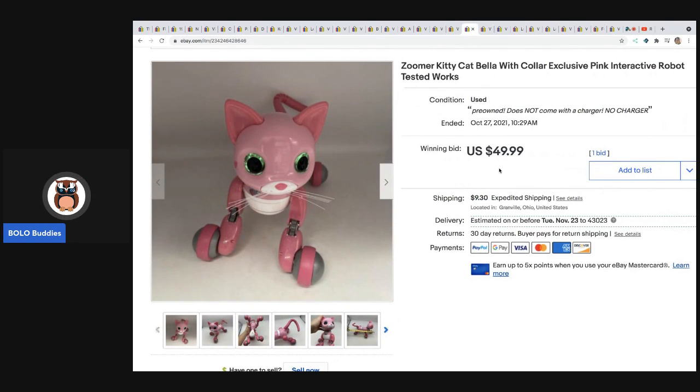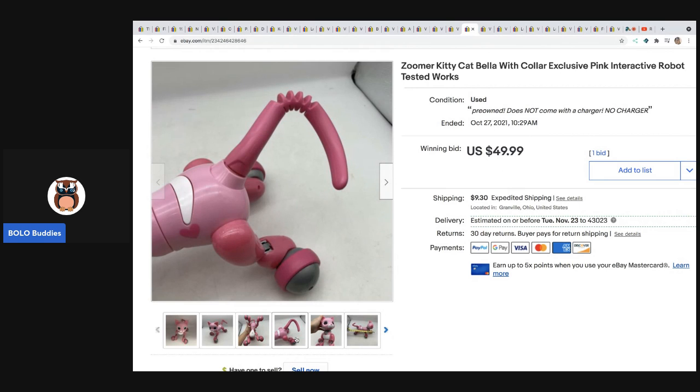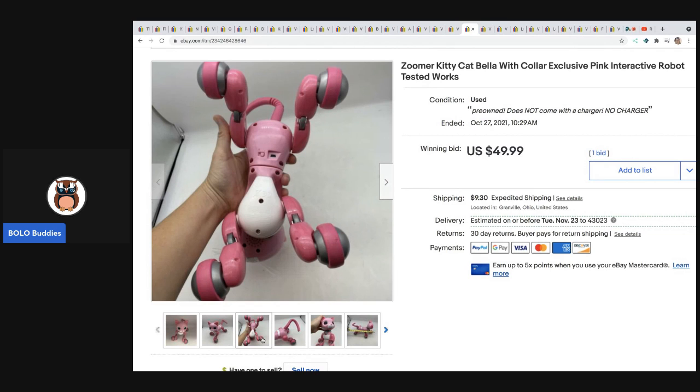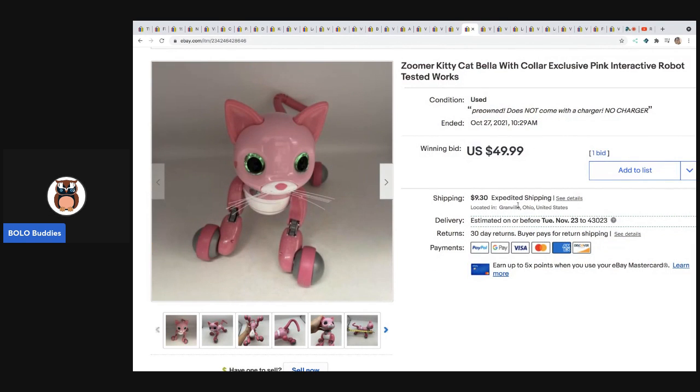The next item is Zoomer Kitty. I have sold these before — these are definitely a bolo item, they sell very quickly. I put this one on a seven day auction. Somebody offered me either $50 or $55 and I did not take it. This one is without the charger — if I'd included a charger it probably would have sold for more — but it sold for $49.99 plus shipping on auction. If you see these, definitely pick them up.